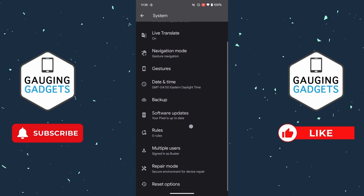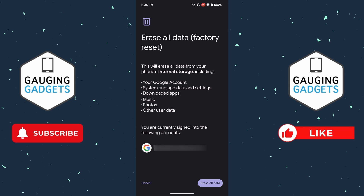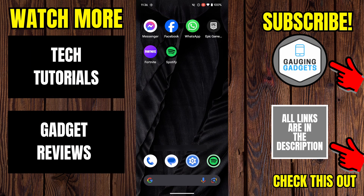Once you've made sure your Android phone is backed up, scroll all the way down, select Reset Options, and then select Factory Reset at the bottom. This is going to erase everything from your Android phone, so go through the steps of selecting Erase All Data, confirming you want to erase, and it will go through the process of factory resetting. I recommend plugging it into a power source during this time so the battery doesn't die.